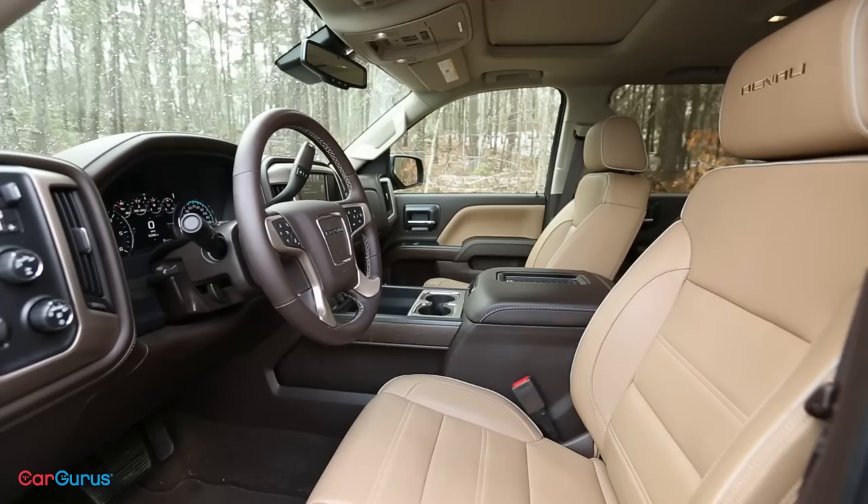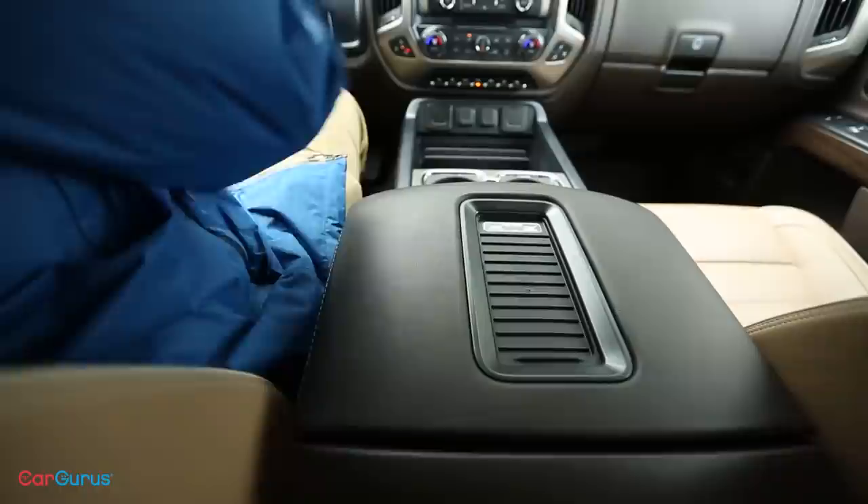The Sierra is impressively spacious inside. It honestly feels like a well-appointed study, and the center console lid is the coffee table. Of course, if you don't need all this space, you can get the base single cab or extended double cab. There's also short, standard, and long beds.